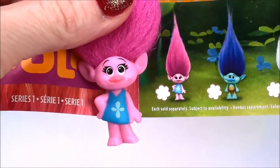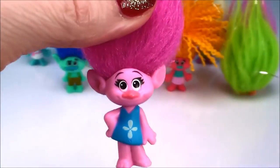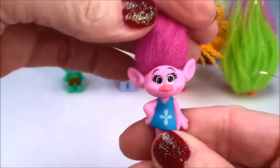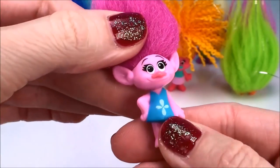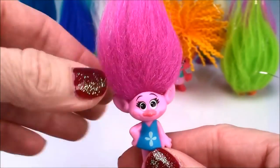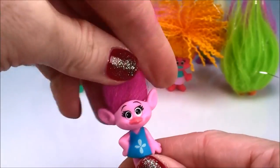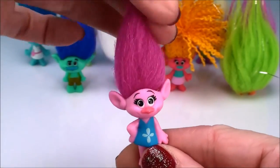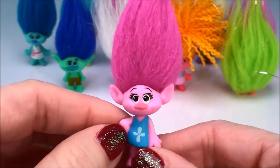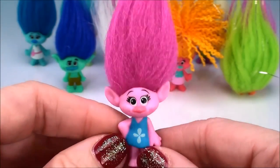Here's the first one on the checklist and I have to believe that this is Poppy, right? Everything matches — her dress, her hair, her skin color, and she has a little poppy flower on her dress. So I think we can all agree that this is Poppy, but there are several in the collection that do look a lot like this. Let me know what you think about this one.